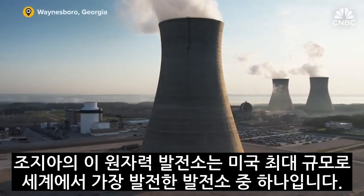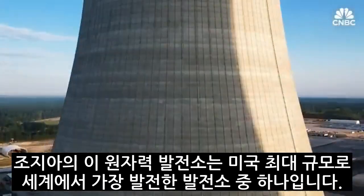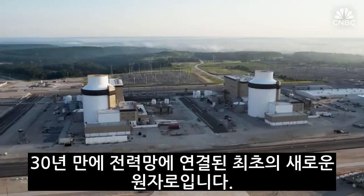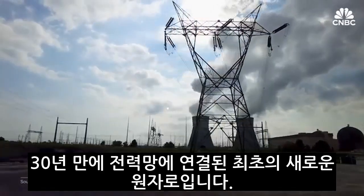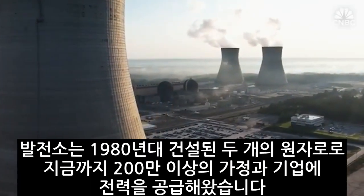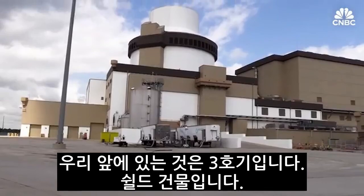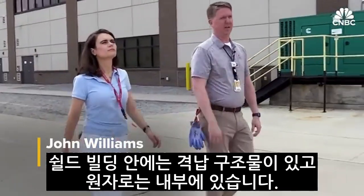This nuclear power plant in Georgia is the nation's largest and one of the world's most advanced. Vogtle Unit 3 and 4 came online in 2023 and 2024 respectively, and are the first new reactors built from start to finish and connected to the grid in over three decades. Together with a pair of reactors built in the 80s, they power more than 2 million homes and businesses. Inside the containment structure is the reactor, housed inside that building.